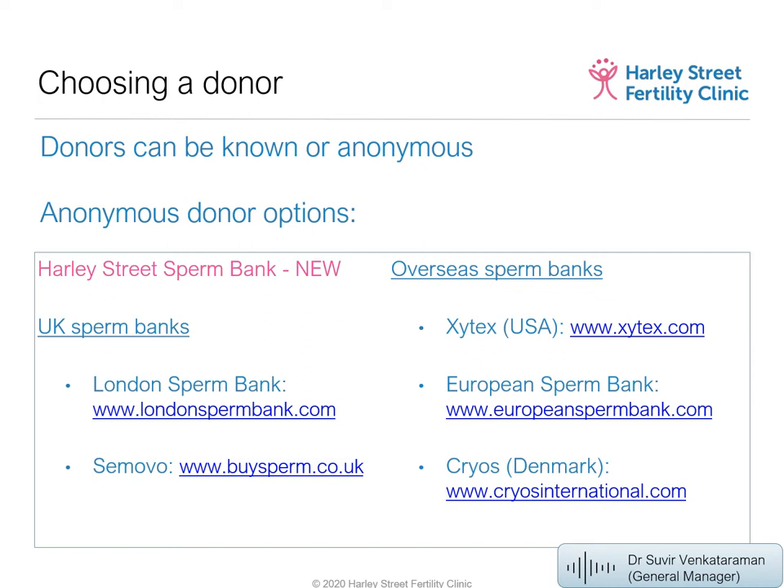In the interim, other options include London Sperm Bank and Samovo in the UK. Further afield, Zytex in the USA is a large sperm bank we've worked with for many years, and the European Sperm Bank and Cryos in Denmark are also options. If importing donor sperm from abroad to use in a UK clinic, it must comply with UK laws on sperm donation. It's important to choose a donor marked as UK compliant.